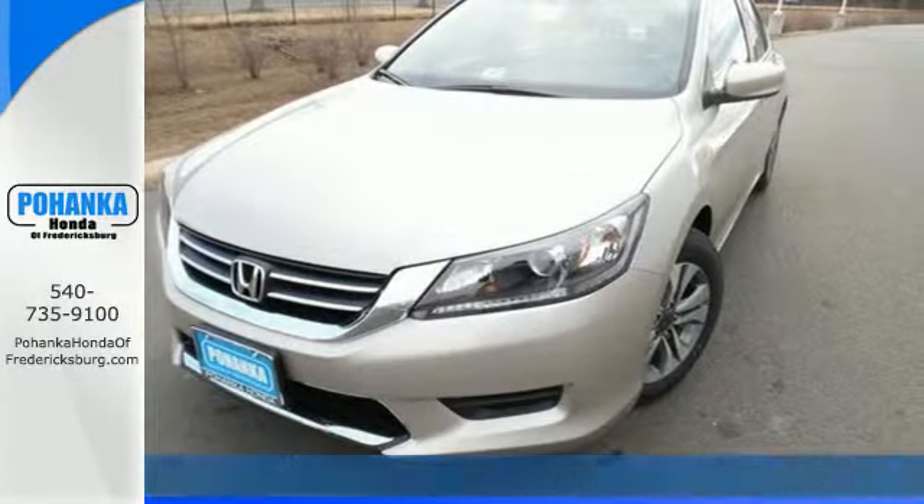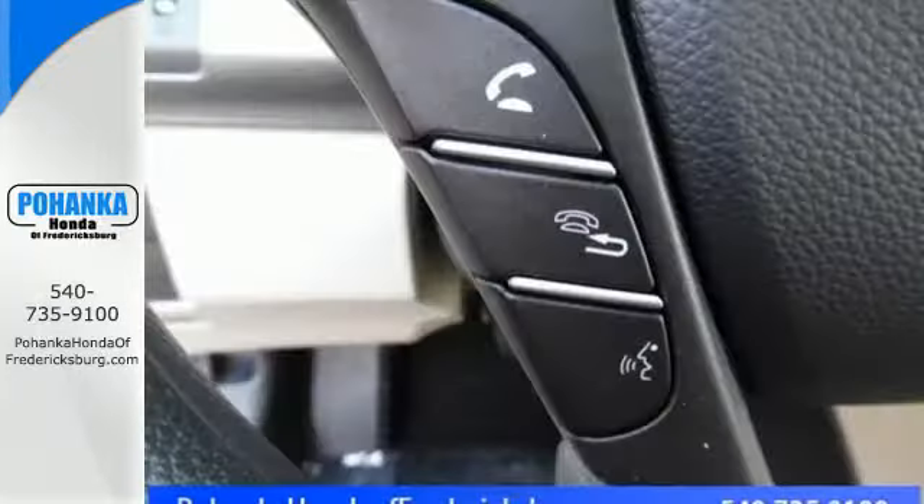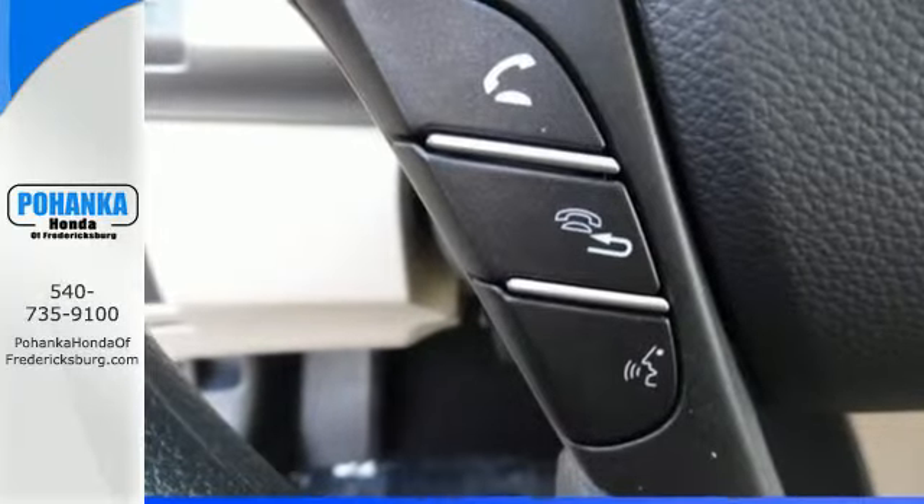It has many convenient features like a rear-view camera, dual-zone climate control, and Bluetooth hands-free link.